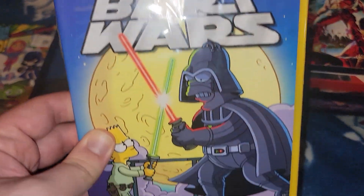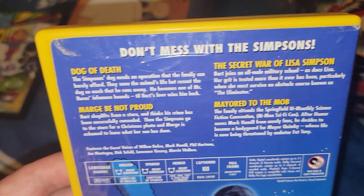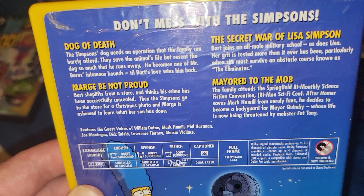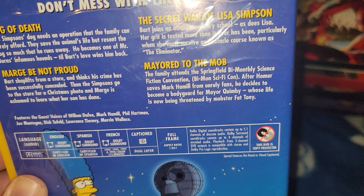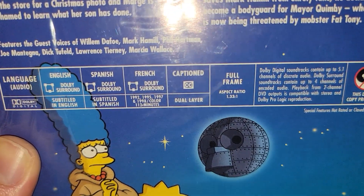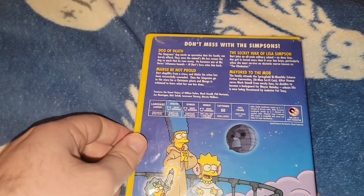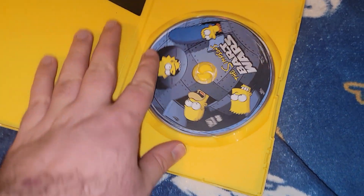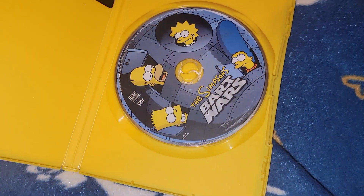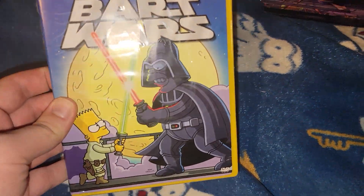Next one is a Simpsons collection - paid five bucks for it. It says 'Don't Mess With the Simpsons.' This includes Dogs of Death, Marge Not Proud, The Secret Wars of Lisa Simpson, and more. Episodes are from 1992 through 1998, it's an hour and 12 minutes. On the back has a picture of Lisa, Marge, and Maggie. It's a 2005 release, comes in a nice yellow case.